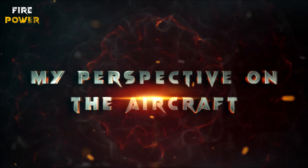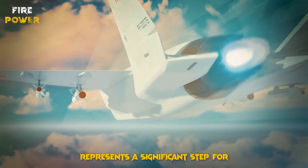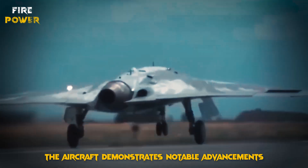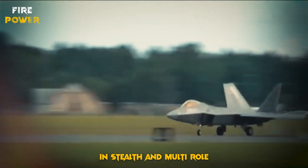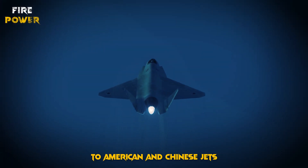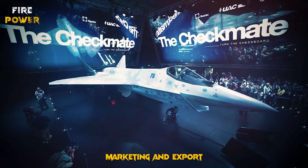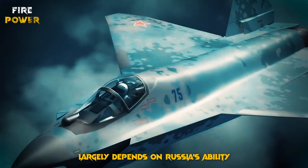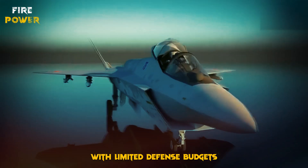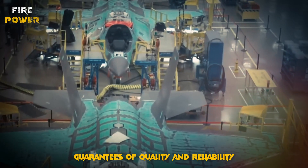The Sukhoi Su-75 Checkmate represents a significant step for Russia in the fifth-generation fighter jet market. Technically, the aircraft demonstrates notable advancements in stealth and multirole combat capabilities, making it a serious competitor to American and Chinese jets. However, there are challenges it may face. Its success largely depends on Russia's ability to market it to countries with limited defense budgets — while its low cost is a major selling point, it must be accompanied by guarantees of quality and reliability.